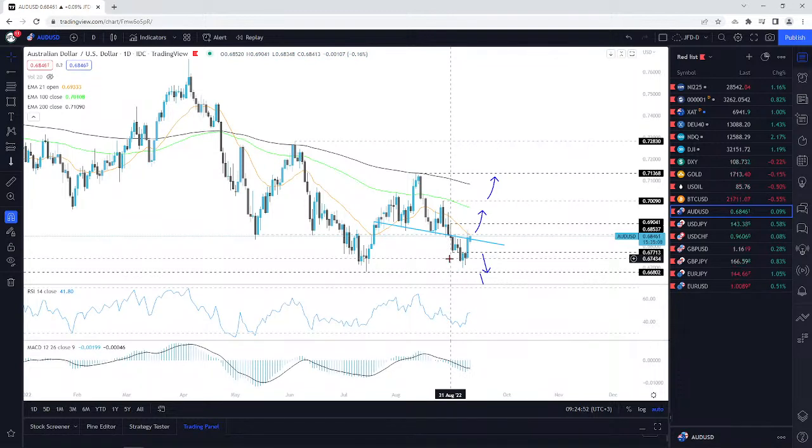Sometimes that happens — it's not always a perfect hit of a level. Sometimes I'm aiming for a certain level and if I see it doesn't really go there, or is struggling to go all the way there, I'm going to just take my profit and enjoy it. Because sometimes you get this, and it reverses to the upside.